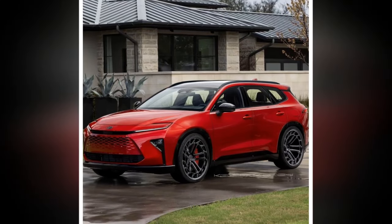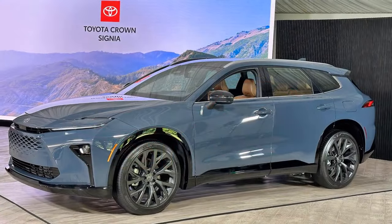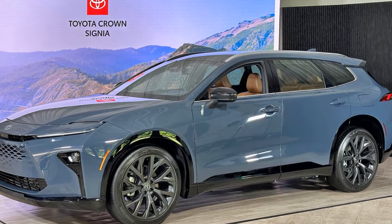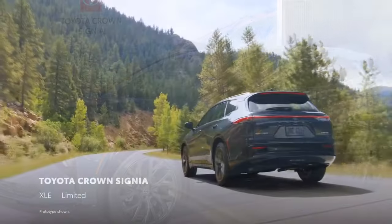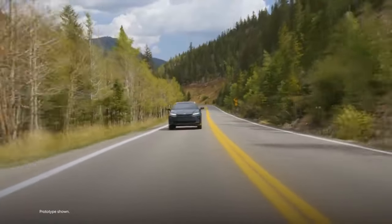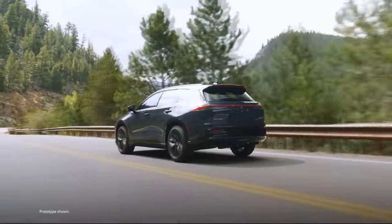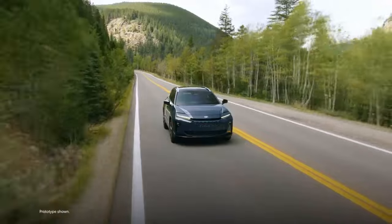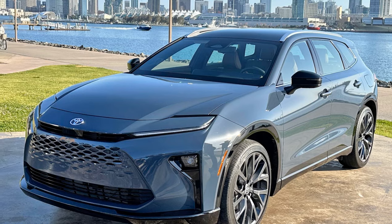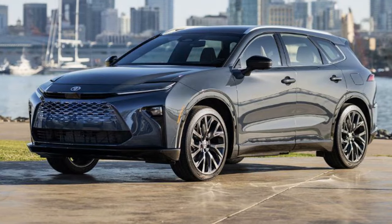In terms of cargo space, the Venza actually had more behind the second row than the Crown Signia, likely due to the Signia's wagon-like shape with a lower roofline at the back. However, with the seats folded, the Crown Signia offers up to 68.8 cubic feet of space — slightly less with the moonroof — a significant 13.7 cubic foot increase over the Venza's maximum capacity. Even so, the smaller RAV4 offers more cargo space both with seats up and folded, highlighting inefficient packaging.